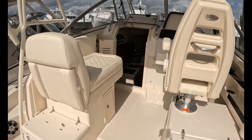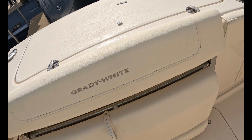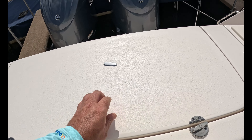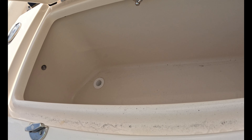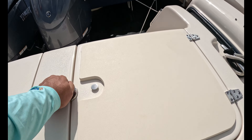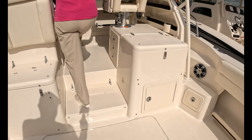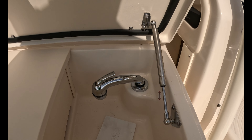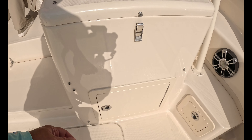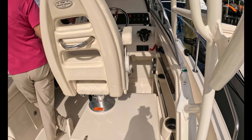It costs less money to build a center console than to build this with a big cabin in it. There's a side entry door, a rear bench seat that flips up, and a big fishbox here — I opened this on the 300CC and I mean it's massive. There's probably a livewell here. More storage on either side. And this is a sink. That one might be a livewell — yeah, livewell. And tackle storage here.